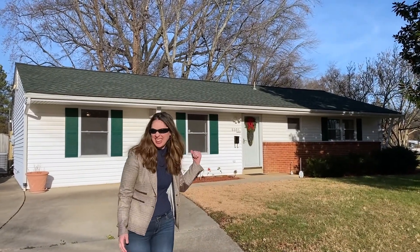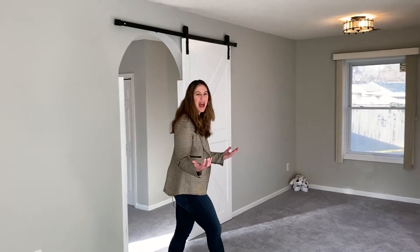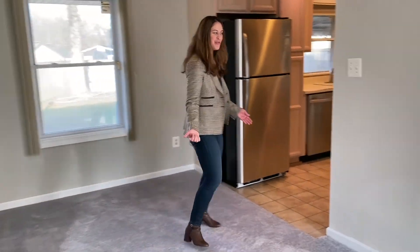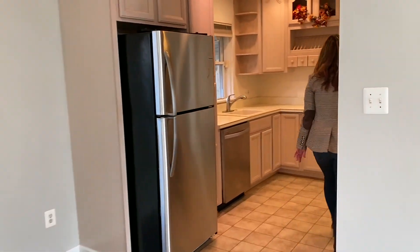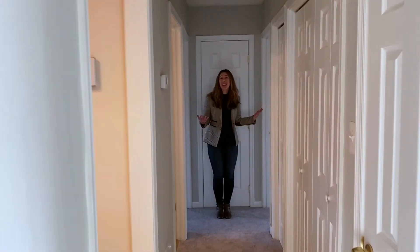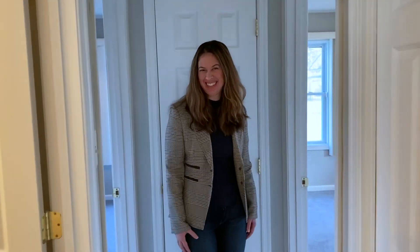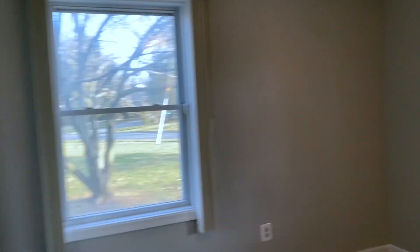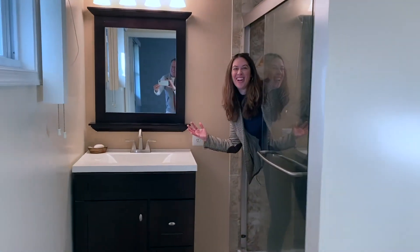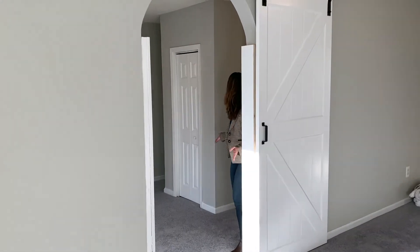Let's check it out inside. This home has been freshly painted throughout in neutral tones. It also has brand new carpet and there are stainless appliances in the kitchen. On this side of the house there are two bedrooms and two full baths. The master bath has been nicely renovated, and the third bedroom has this trendy barn door.